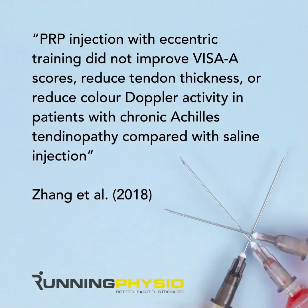We have to think: is it effective, and does it come with risks? There are certainly financial costs involved, and there are going to be risks with any invasive procedure such as putting a needle in or around a tendon. There might be negative consequences such as tendon site pain. It would appear from this recent research that PRP isn't especially effective for Achilles tendinopathy, and that matches up with several meta-analyses, such as Zangatul, which concluded that PRP injection with eccentric training did not improve VISA-A scores, reduce tendon thickness, or reduce colour Doppler activity in patients with chronic Achilles tendinopathy compared to saline injection.